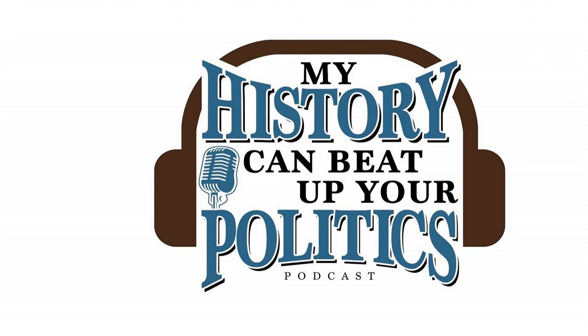The website is www.myhistorycanbeatupyourpolitics.com. We have an offer there for the premium — it can be as little as $2 a month, you get more content. Thank you for listening.